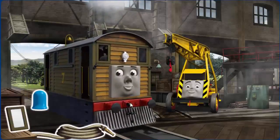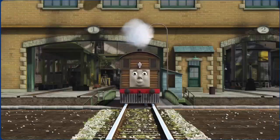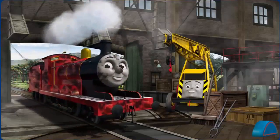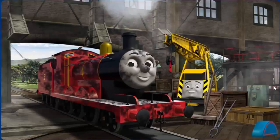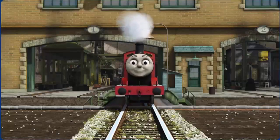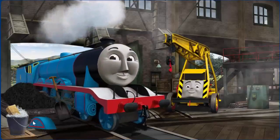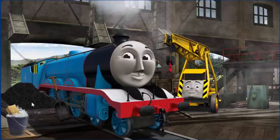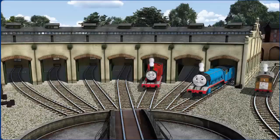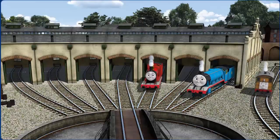Busy day in the Steamworks! Several engines are coming in for repairs! Help fix each engine! You fixed it! Toby is ready to be really useful again. James is covered with soot. You fixed it! James is ready to be really useful again. Gordon's wheel arch is broken. You fixed it! Gordon is ready to be really useful again. You helped repair James and Gordon and Toby. You are really useful!